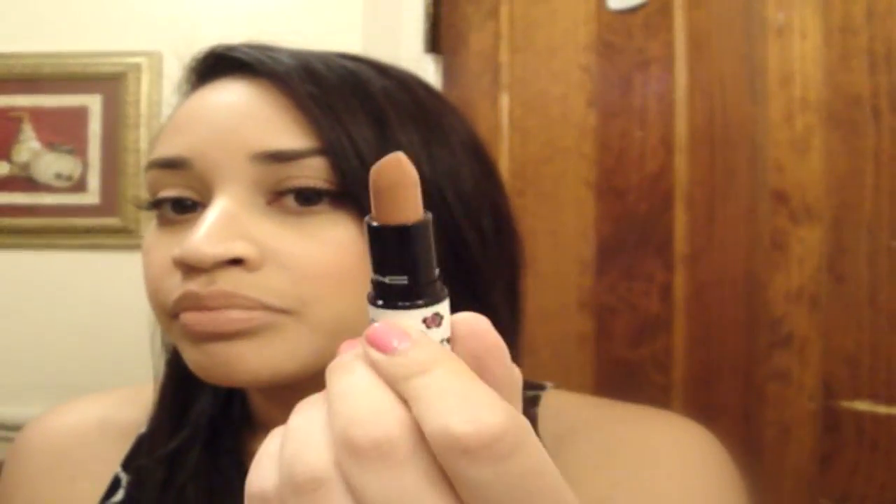It's MAC lipstick in Peach Stock from the Liberty of London collection with the special packaging. I really like this one, obviously. It's a peachy nude color and any variation on a nude, I am all about it. So here it is on my hand and I'm wearing that with 2N Lip Glass over it and they just make a great combo because they're almost the same, a little bit.